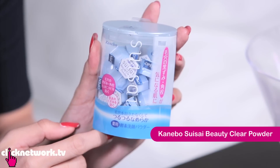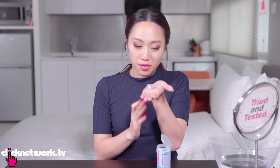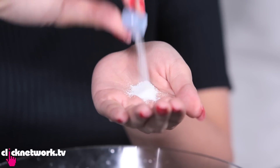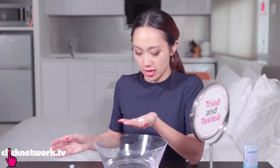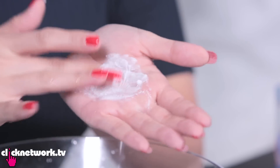So this is the cleansing powder from Kanebo. It's to wash your face. They say that it retains moisture but also exfoliates as it washes. It's so cute! Look at its size! I've tried cleansing powder before but you never really know how much to use — sometimes you overpour or underpour. But this is just nice. When you do this, it actually feels a little bit coarse. Now we try with some water.